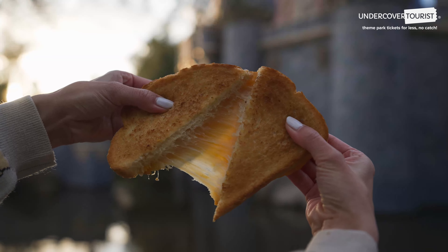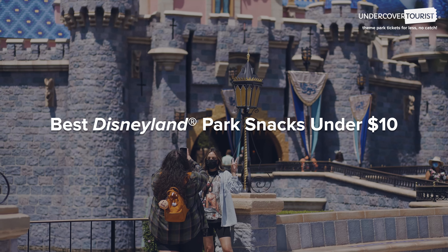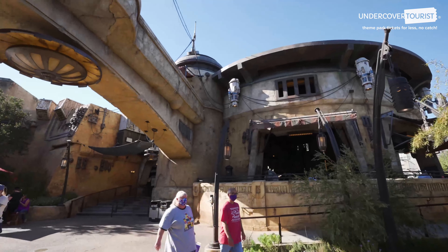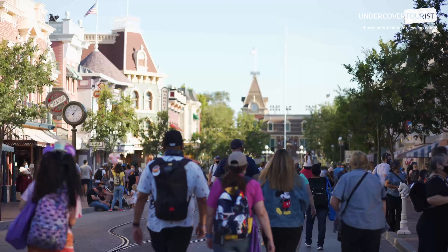We have narrowed it down to what we consider the very best snacks in Disneyland Park that are all under $10. You can even find some of the same foods for less money depending on where you buy them in the parks. What? For real? Let's get hopping.